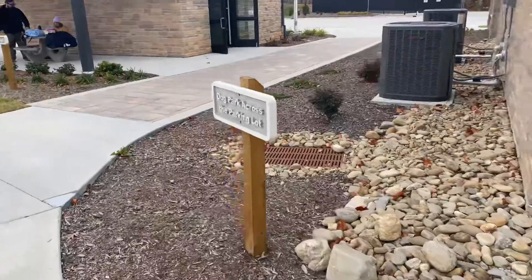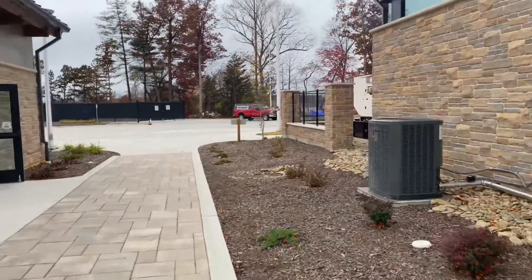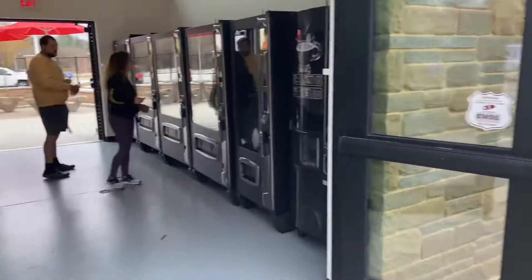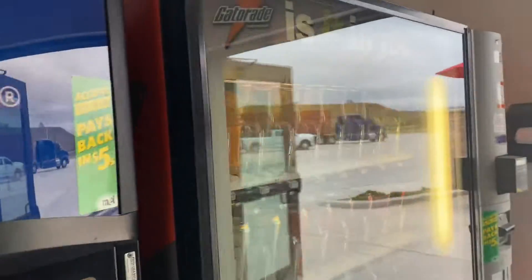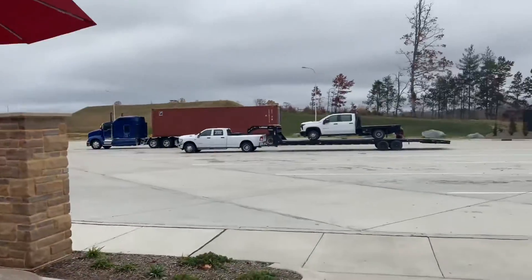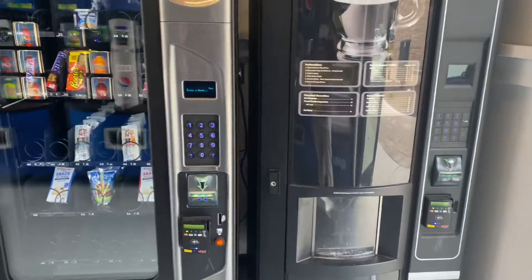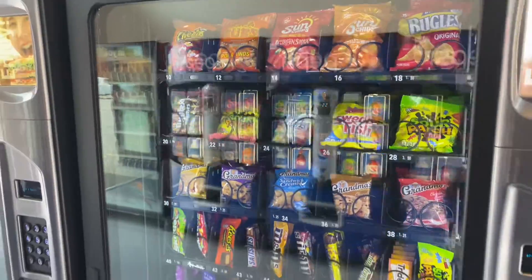Let's go check out the vending machines. It's a nice building. Vending machines are on the other side of the building — let's see what they got. Got your typical drink machines with all varieties of juices, and they got snacks. Got a little seating area from the outside. Pretty nice. And they also have a coffee machine inside the vending area. Get you some sandwiches and whatnot. This is nice.